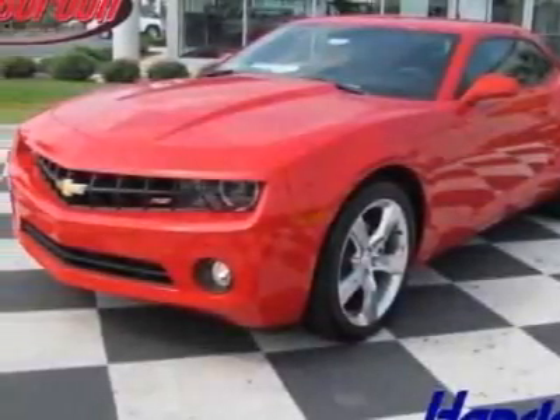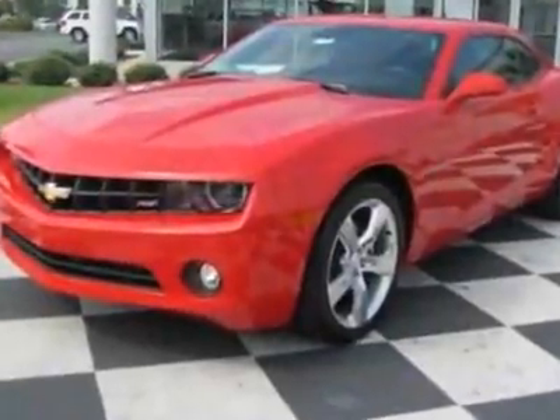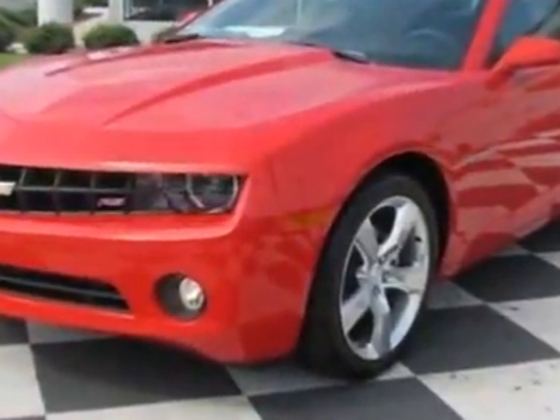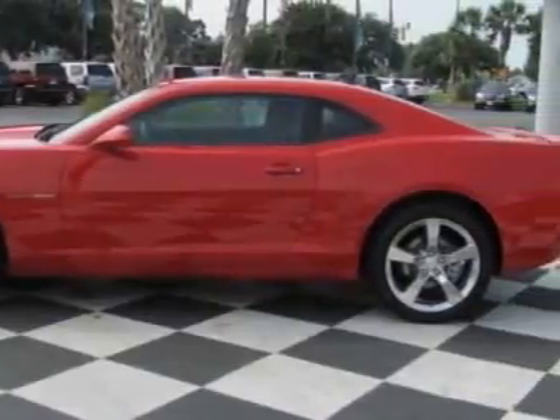Take a look at this new 2011 Chevrolet Camaro. For your protection, this vehicle has a full factory warranty. This vehicle gets 17 miles per gallon in the city and 28 on the highway.